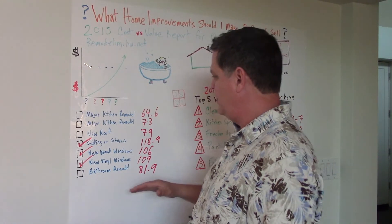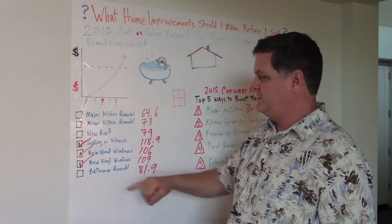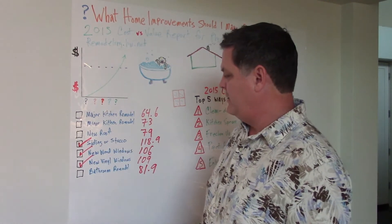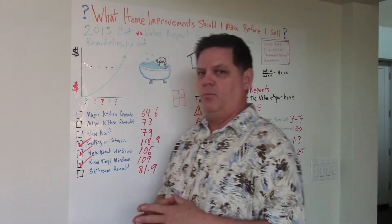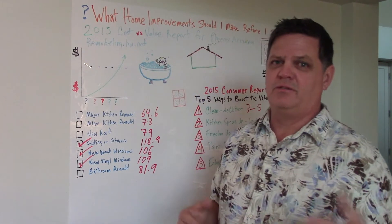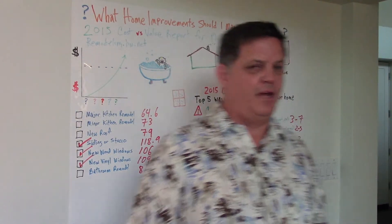That's a quick snapshot of what some of these major improvements will affect. I definitely look at siding. I definitely consider windows if you've got single-pane windows — where in Phoenix it's 110 degrees in the summer and a lot of that energy bill is going literally out the window.